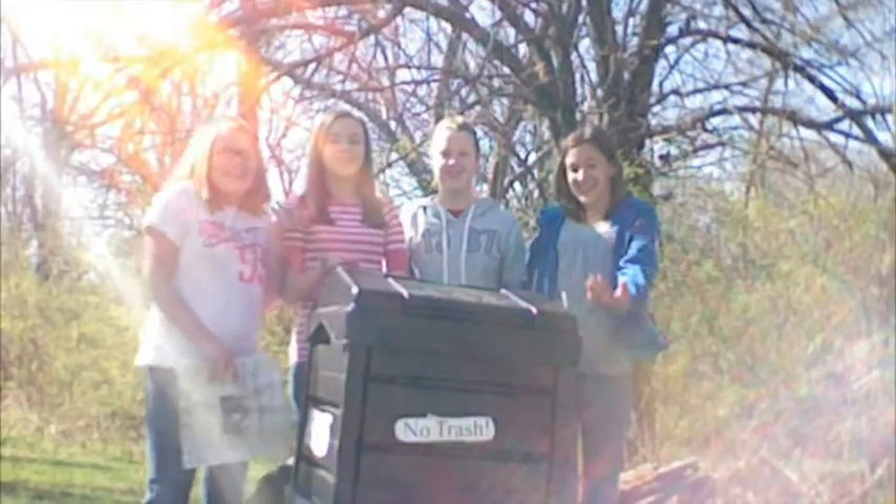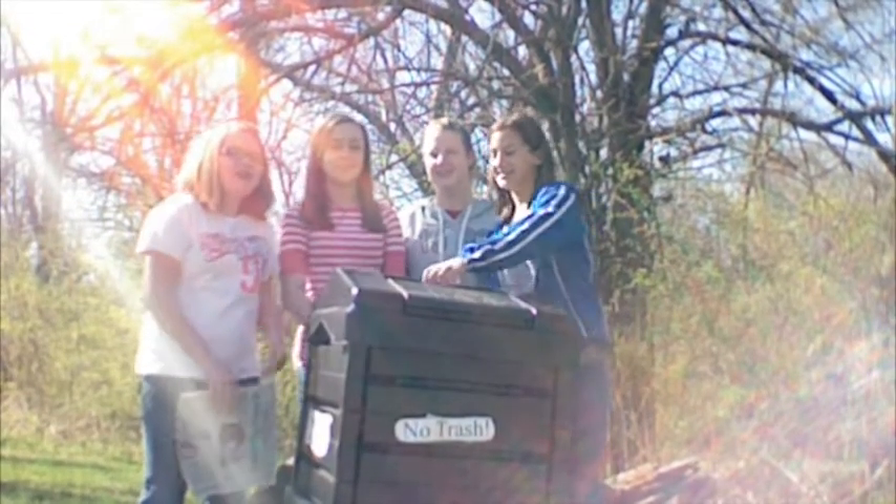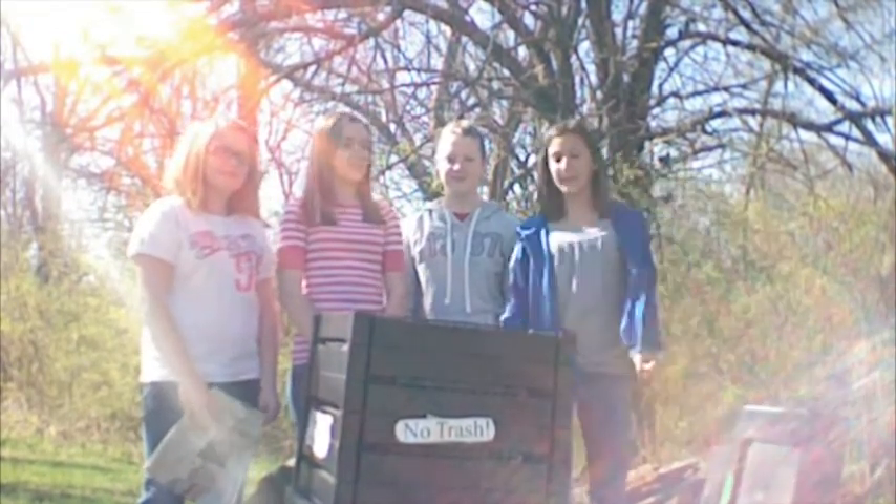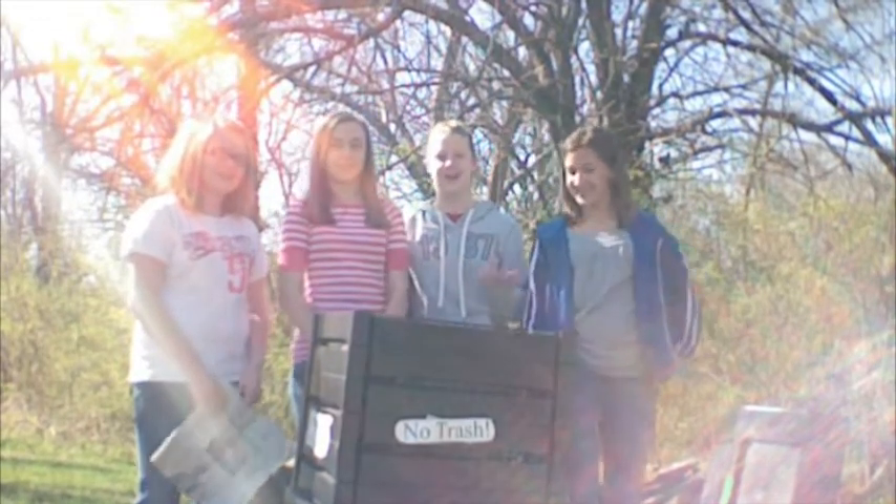Compost! This is our compost bin. Welcome to our compost cookie tool. Since compost is made with layers, we're going to make some lasagna — compost lasagna.